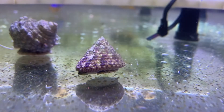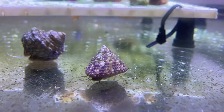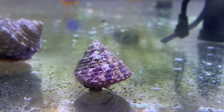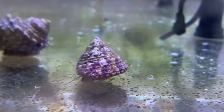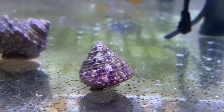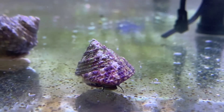Coming in at number four, we have the Trochus Snail. The Trochus Snail is one of the only snails that can flip itself back over once it's gotten upside down in your tank. The only downside about these guys though is that they may get burnt out after a while once they finish up eating all that algae in your aquarium.